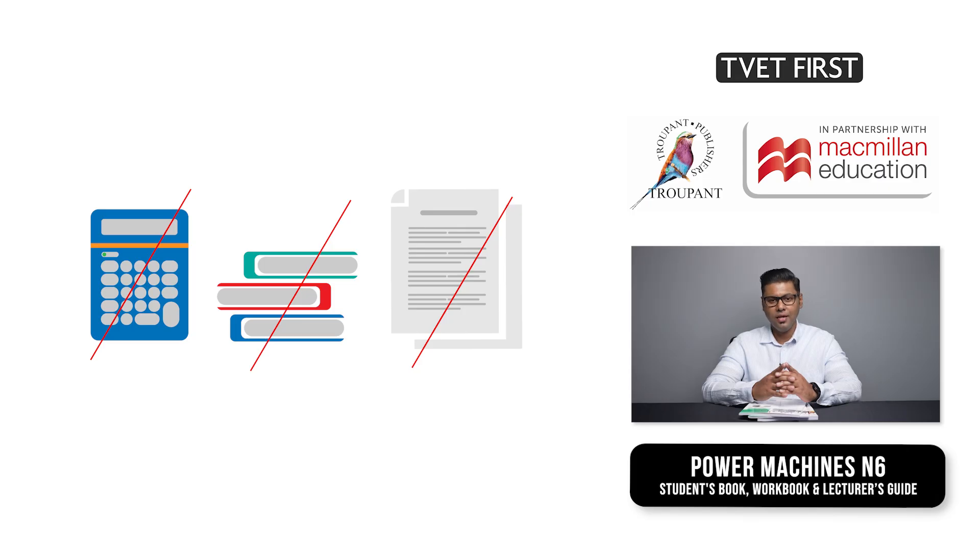What can we expect in the exams? The Power Machines N6 exam will be a three-hour paper counting 100 marks. It is a closed-book exam, but a formula sheet will be attached to the question paper. Scientific calculators are allowed, but no programmable calculators, reference works, or any previous exam papers or their memorandums.